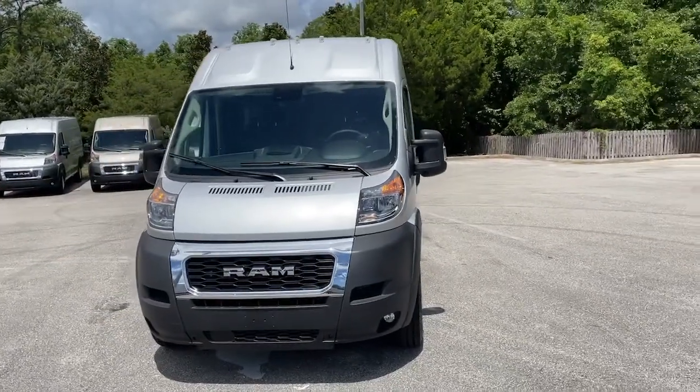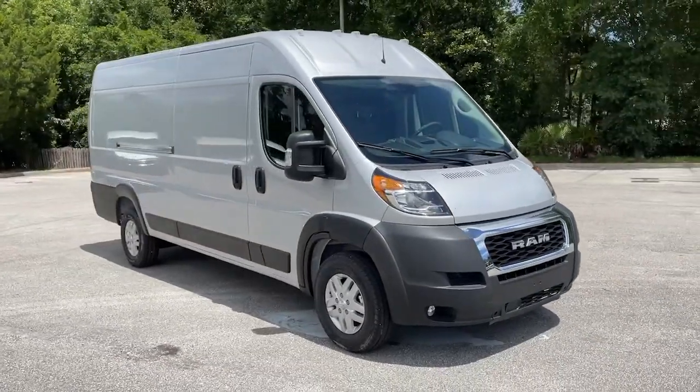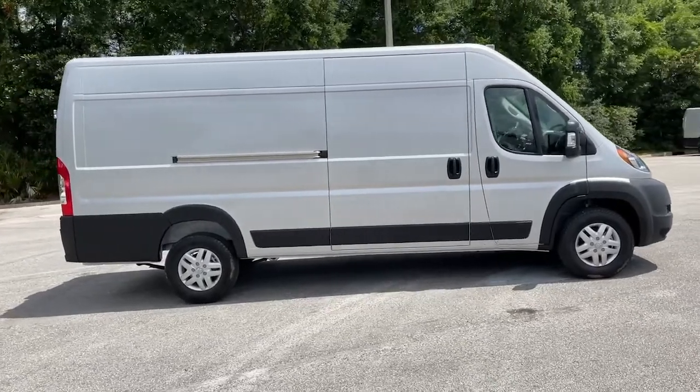Get into a car with value. 2021 Ram Promaster 3500. This vehicle still has fewer than 5,000 miles on the clock, so it won't last long.